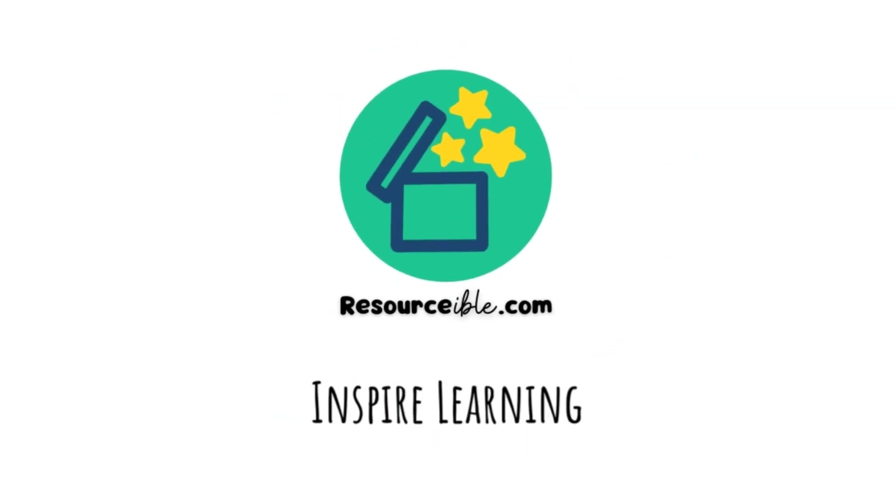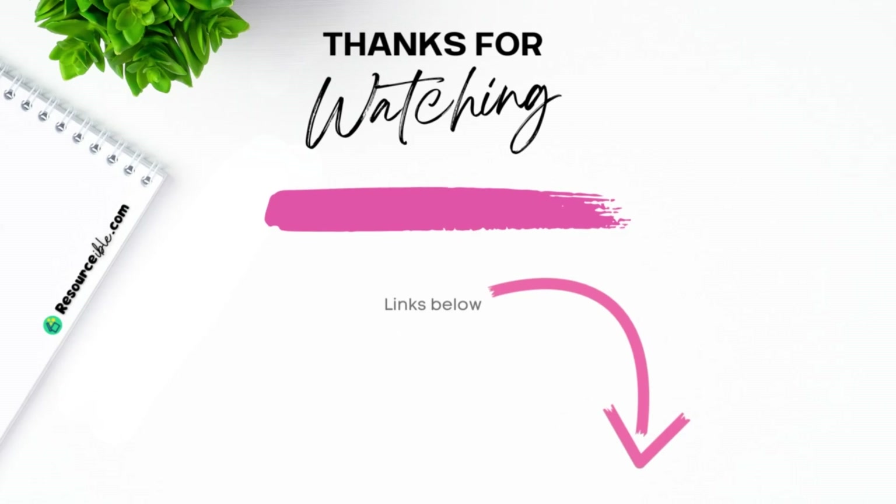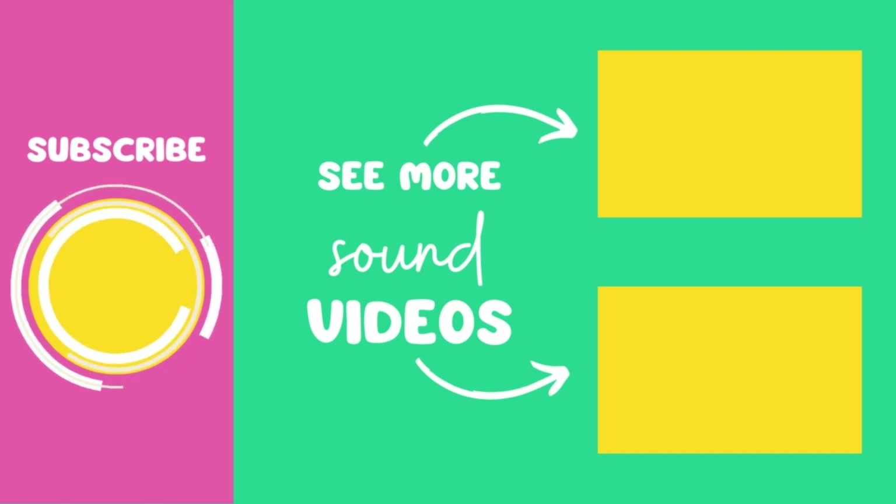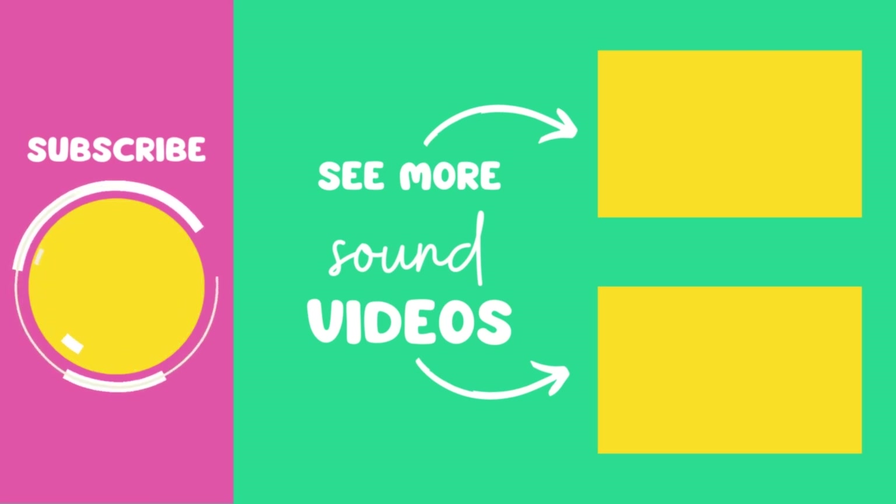I hope you have found this video helpful and I look forward to you joining me on resourceable.com. I'll see you next time.